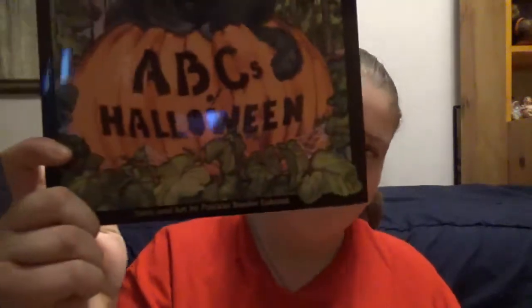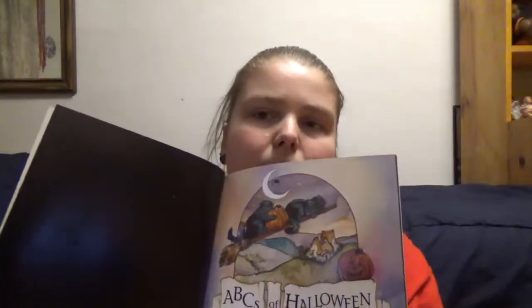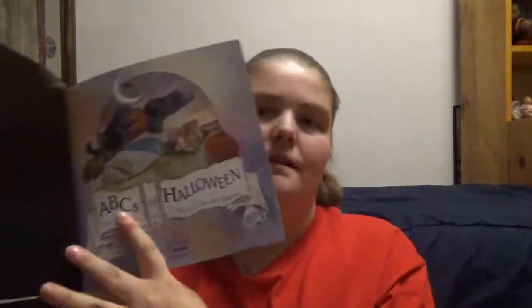Halloween book time! So, ABCs of Halloween, story and art by Patricia Reeder Eubank. As you can likely see by the cover and thickness of this book, it is a kid's book. Lucky me found it at Dollarama in their Halloween fall section.